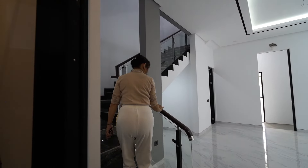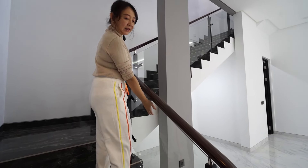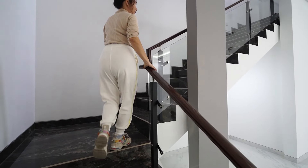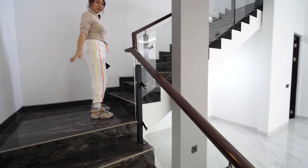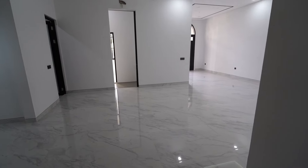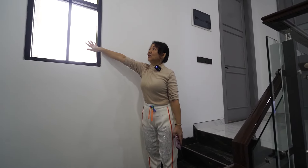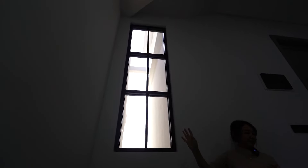Kita naik ke lantai 2. Di sini ada skylight untuk pencahayaan — ini skylightnya. Langsung naik, langsung kamar tidur utama — master bedroom. Kita lihat, posisi di depan. Keren! Ada private balcony. Balkoninya lebar banget, dan ini banyak jendela-jendelanya.